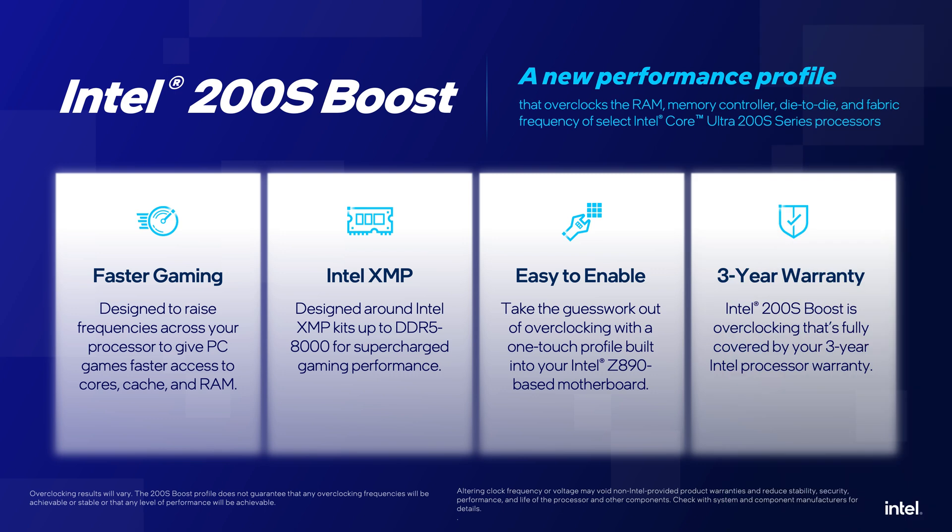We do it in a constrained way. You can't address all the motherboards and all the memory kits, but with a pretty generous package of options, you can hit much higher memory frequencies. DDR5-8000 is the upper limit of 200S Boost. At the same time, we overclock other parts of the CPU, so the pipe between the CPU cores and the memory is bigger the entire way. We can do that under warranty on all Z890 motherboards. Nobody's ever done a warranted overclocking thing before, so that's new.